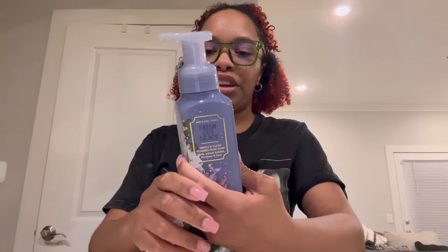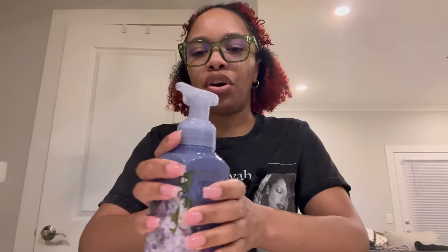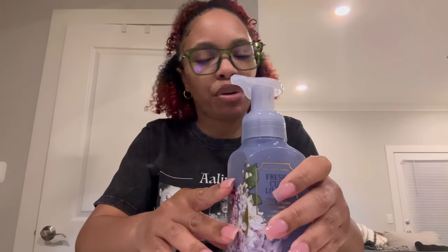Another one I got is Fresh Cut Lilac. I love this in all forms and it comes in all forms at Bath & Body Works. I don't need to smell it — I know what it smells like. It smells like nice, fresh, dewy floral — Lilac Bouquets, Dewy Greens, and Soft Spring Air. This smells amazing. Purple is my favorite color as well, so I got one of these.